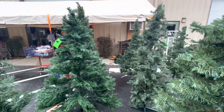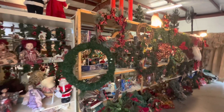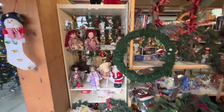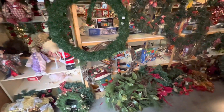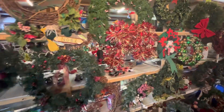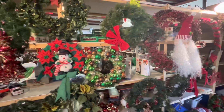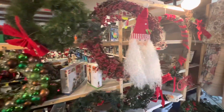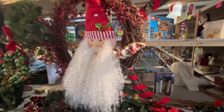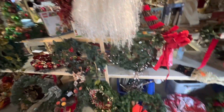Let's go inside and see what else we can find. This is one of my favorite sections — the wreaths. This thing is just full of wreaths of all kinds of colors, sizes, and shapes. Yeah, Santa Claus — I like that, 30 bucks. You can't beat that at all.